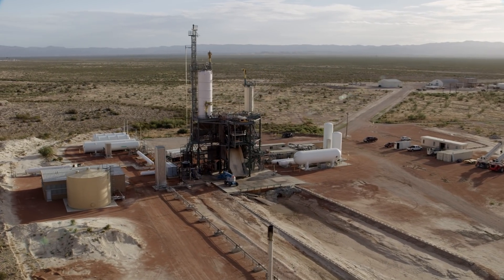We just finished CDR, which stands for Critical Design Review, at the end of this last year. And so right now we're in the building hardware phase.